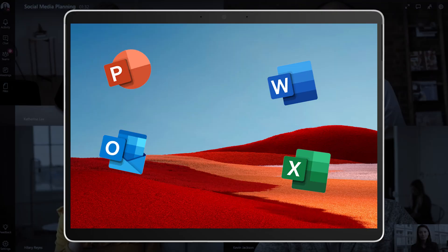And Office 365 apps on the Pro X do feel fast. Outlook, Word, Excel, PowerPoint, and OneNote all work very well on the Pro X.